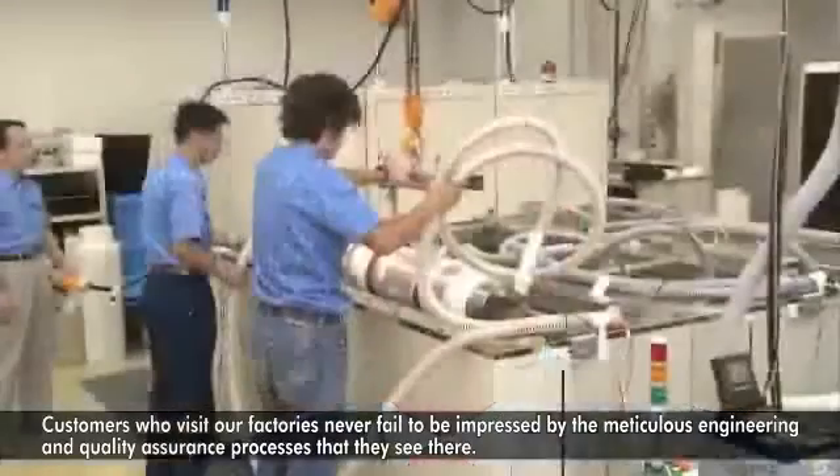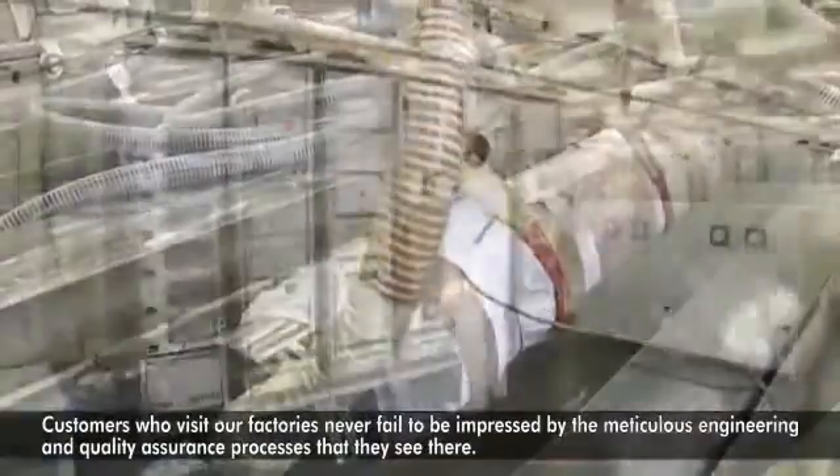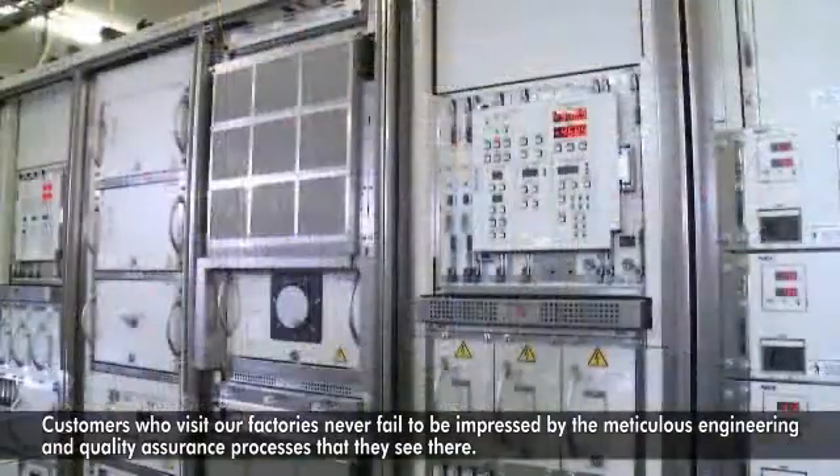All of NEC's submarine products, wet and dry plant, are designed in-house and manufactured in Japan. Customers who visit our factories never fail to be impressed by the meticulous engineering and quality assurance processes that they see there.